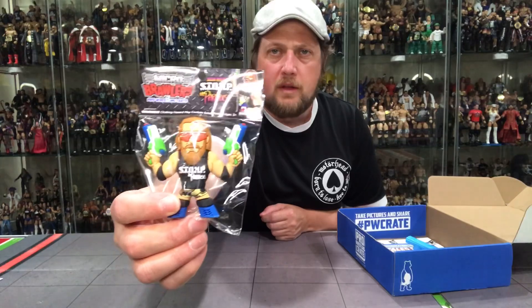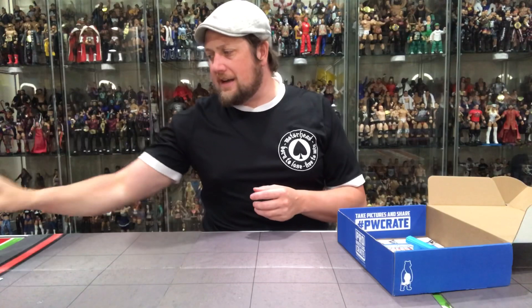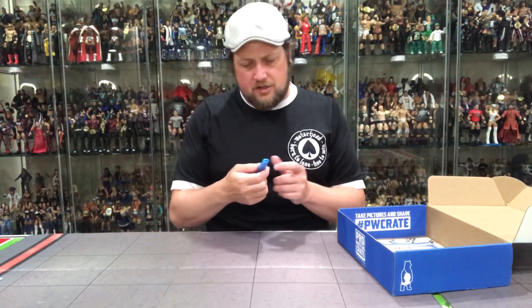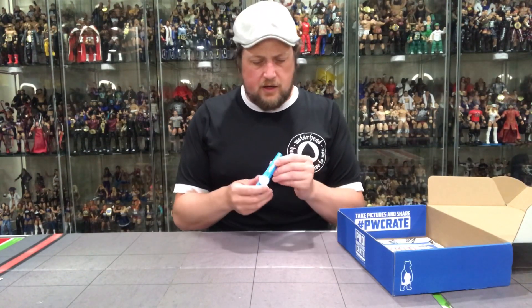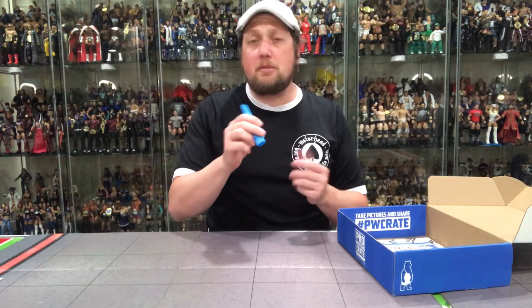I'm all in on those two t-shirts. So bravo right there. This is the Stomping Grounds micro brawler — the Matthew Cardona version. Very cool, got the super soakers there. I'm all in on this one, that's the reason I bought it. What is this — a kazoo? Edge and Christian's kazoo — E&C. I don't even know how to play a kazoo.